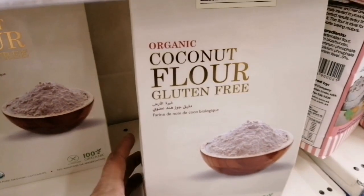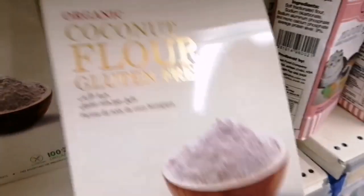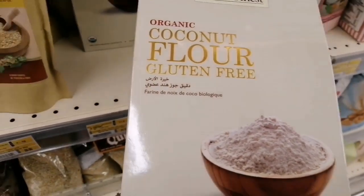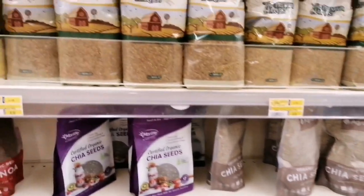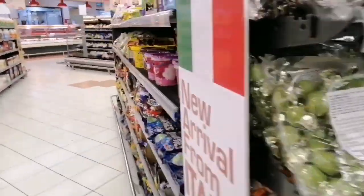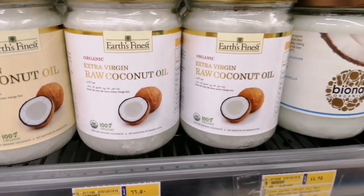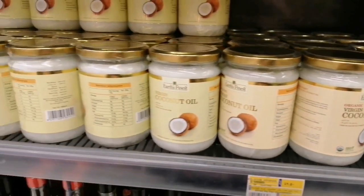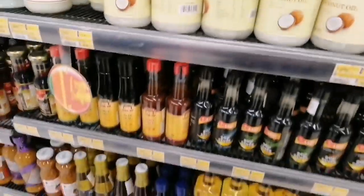Coconut flour, gluten-free, organic coconut flour products. Now I'm going to add that oil — I can add the chocolate oil, organic coconut oil, that is a brand. This is the screenshot that we will show you in this video — the coconut oil that it's downloaded.